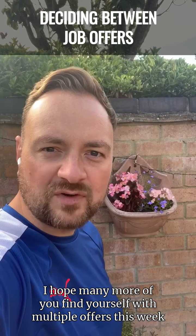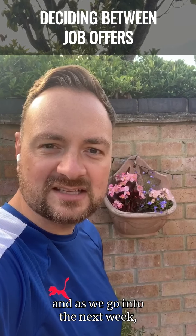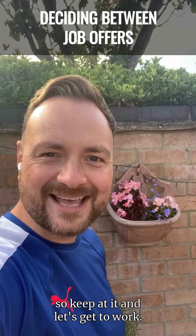I hope many more of you find yourself with multiple offers this week and as we go into the next week. So keep at it and let's get to work. Good luck.